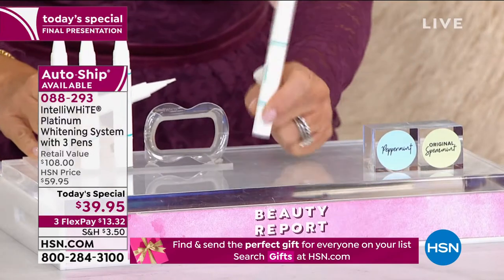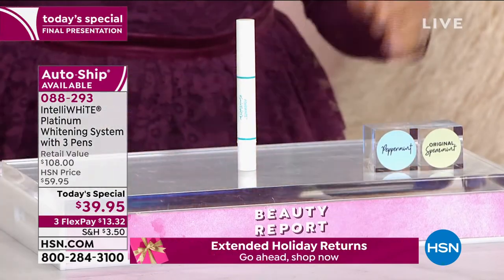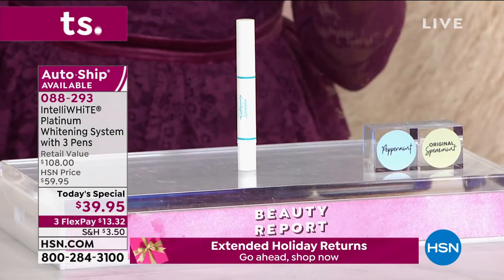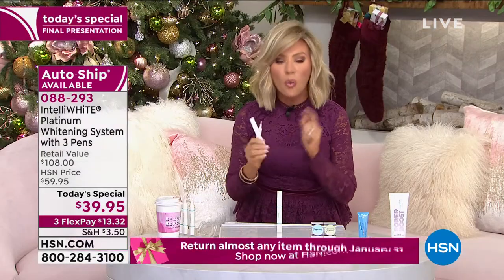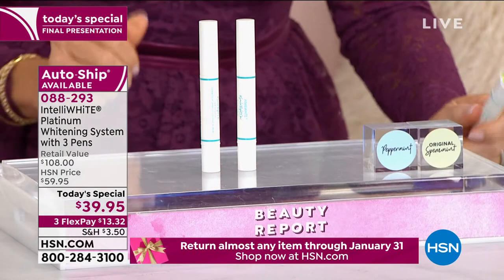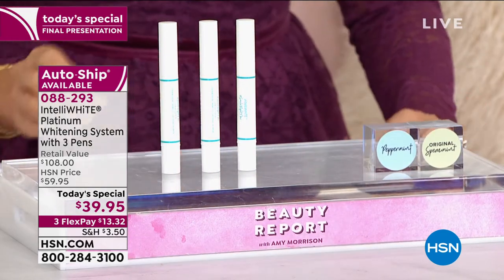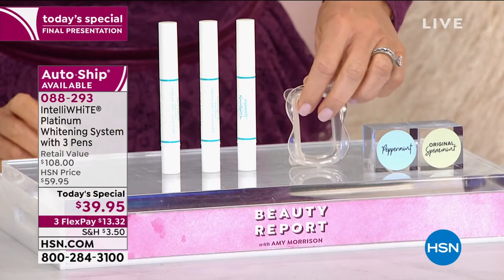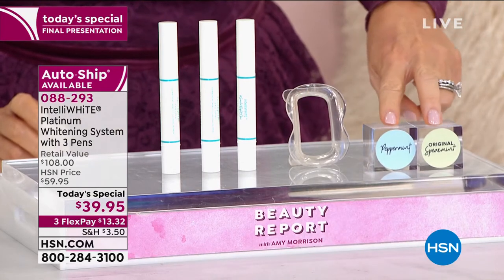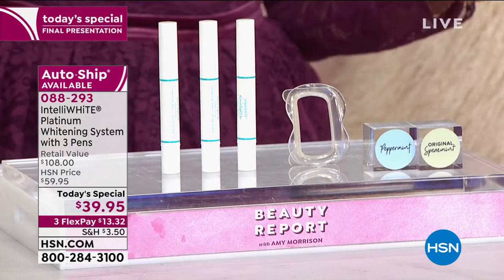One pen — one of the platinum. This is the most advanced, most powerful whitening pen she's ever offered. One sells for $40 here at HSN. Today we're going to give you three — and yes, you get that patented mouth guard, in your choice of spearmint or peppermint. Try it for $13. If you don't love it, send it back, no questions asked.